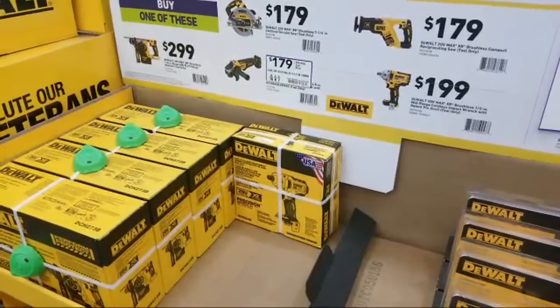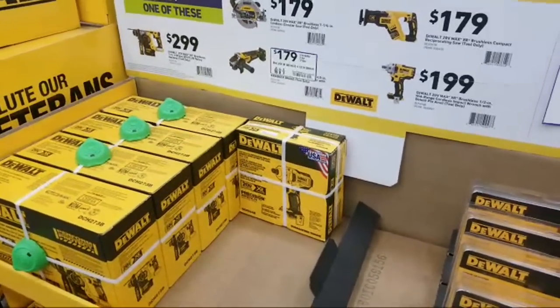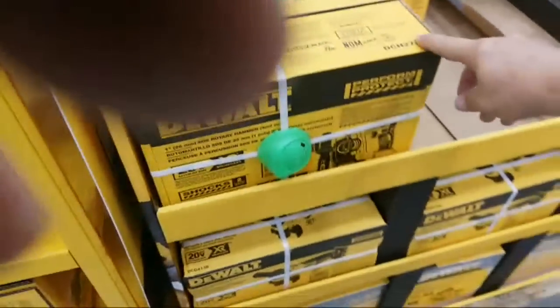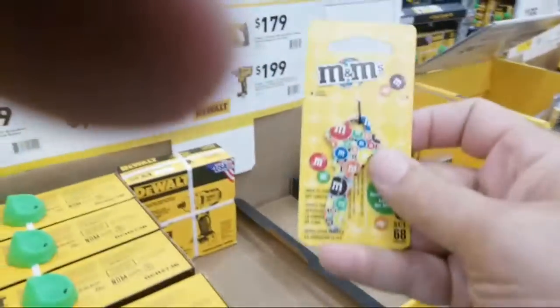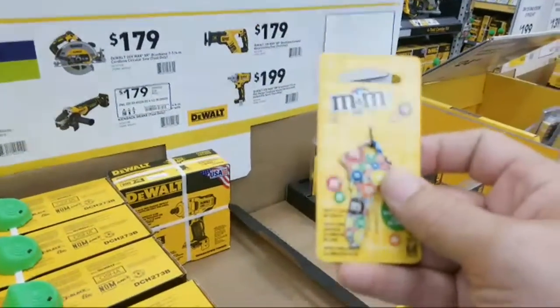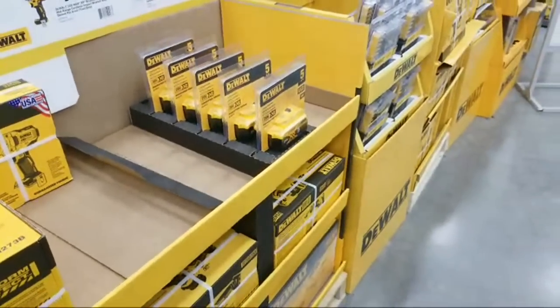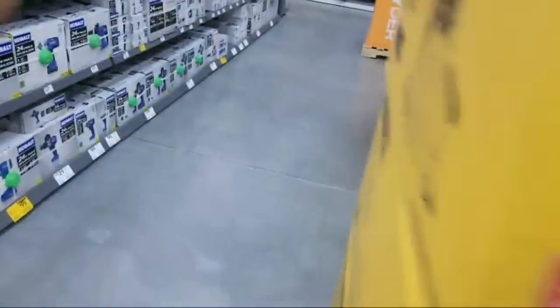On the Milwaukee hammer drill versus the DeWalt — well, either one of them you can't go wrong, that's for sure. My daughter's handing me some kind of M&M key — I don't even know what it's for, apparently it's for the front door. Anyway, I want to find that Metabo table saw.